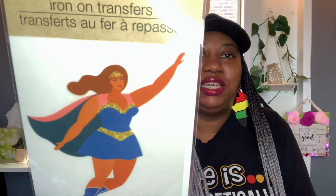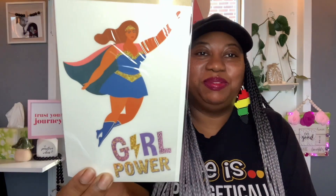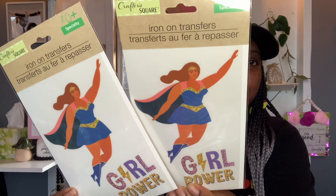I found these super cute iron-on transfers by Crafter Square. I figured I could use this for next month for Women's History Month — thinking about putting this on a plain white t-shirt to wear. It just says 'Girl Power' with a cute little lady graphic. I love it — super, super cute. I did pick up two because I may put one in a giveaway.